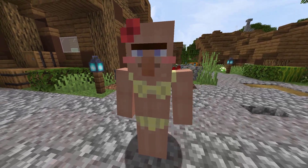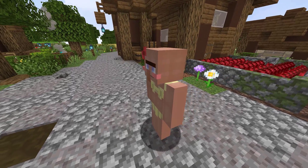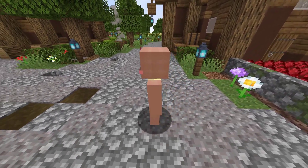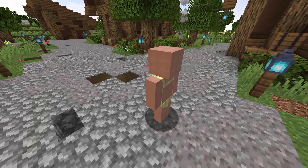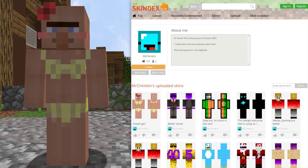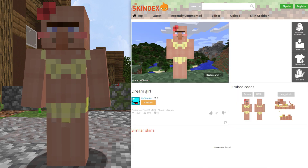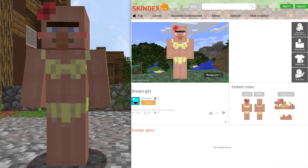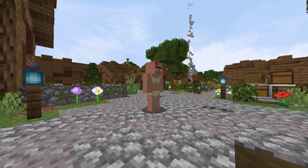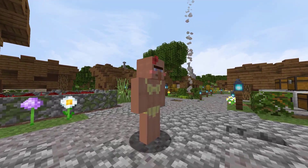Now we are seeing this next skin from the Skindex. This skin is named Dream Girl. This skin was created by Mr. Chimkin. It has been viewed 1200 times with over 800 downloads in just one day. Let me know what your thoughts are on this skin. Is this your Dream Girl perhaps?